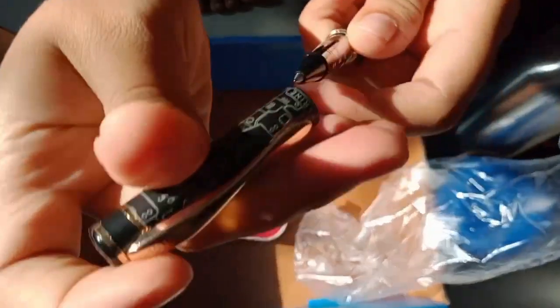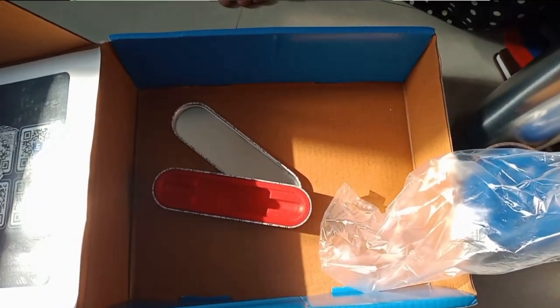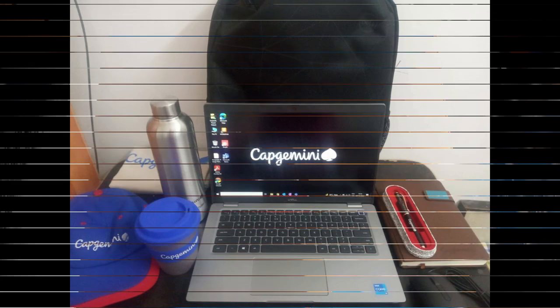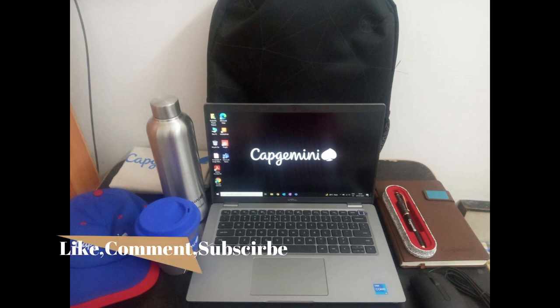Overall, this is a pretty decent joining kit. Thanks to Capgemini! Regarding the work, I'm looking forward to it and very excited to add value to the company. That's all for me — thanks for watching!